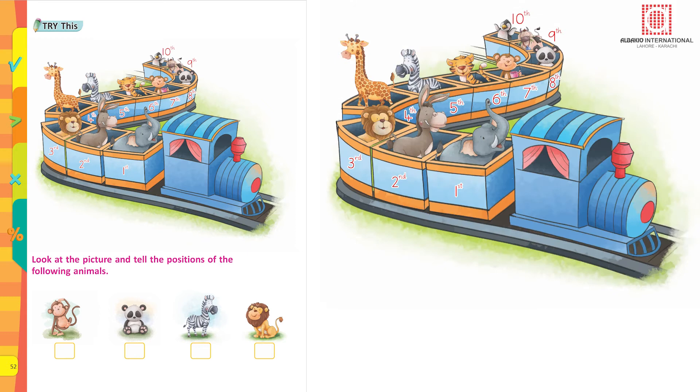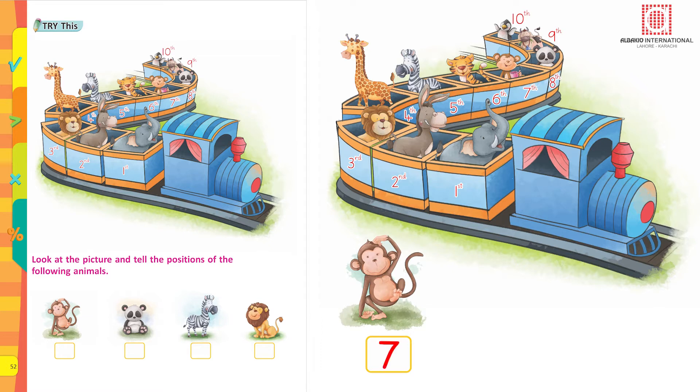Look at the picture and tell the positions of the following animals. What is the position of the monkey? Yes, 7th.